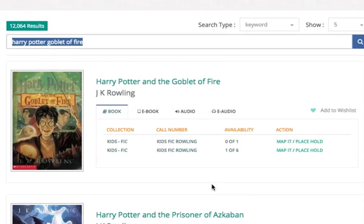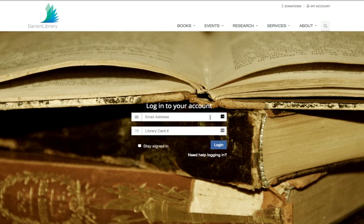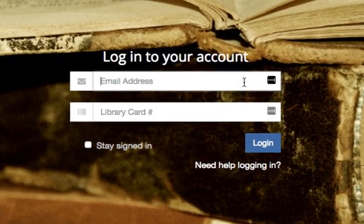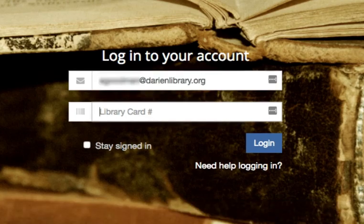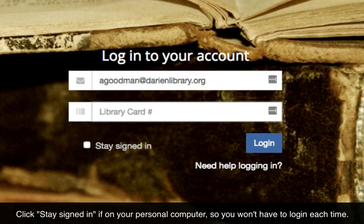Now that you have found what you're looking for, just place your hold by clicking on it. You are now going to be directed to log into the website if you haven't logged in previously. What you're going to put in here is your email address that you gave the library when you first signed up for your library card. The second field is for your library card number — go ahead and enter that, and once you have your library card number in, click on Login to finish placing your hold.